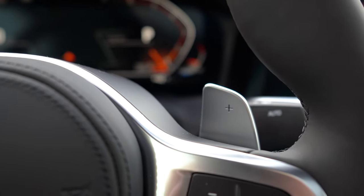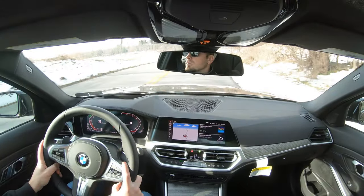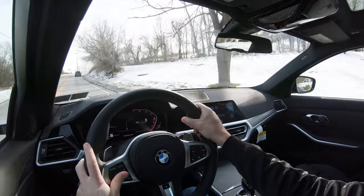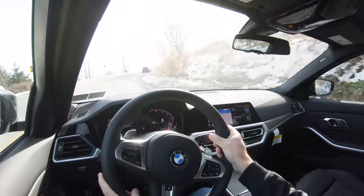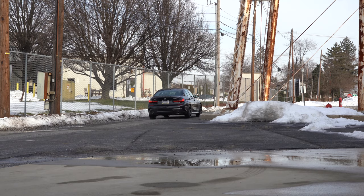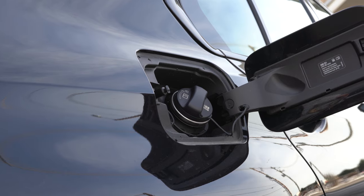That transmission also comes with launch control, which is pretty cool. Zero to 60 for the rear-wheel drive comes in at approximately 5.6 seconds according to BMW; for the all-wheel drive, 5.3 seconds. If you're doing comparison shopping with the Audi A4, the Audi comes in at 5.4 seconds, so the 330i xDrive has that one beat.